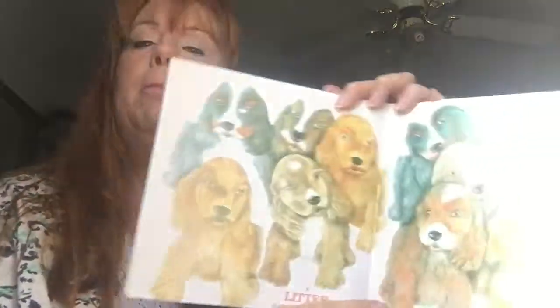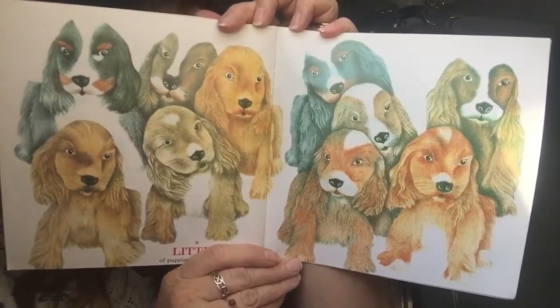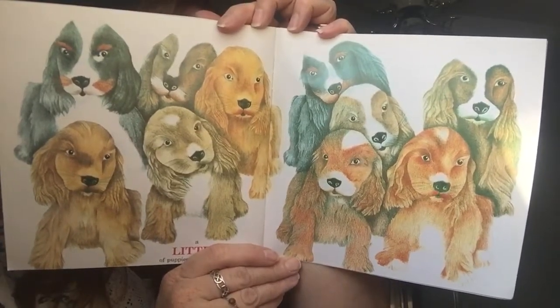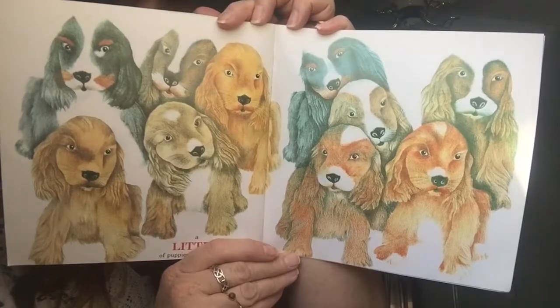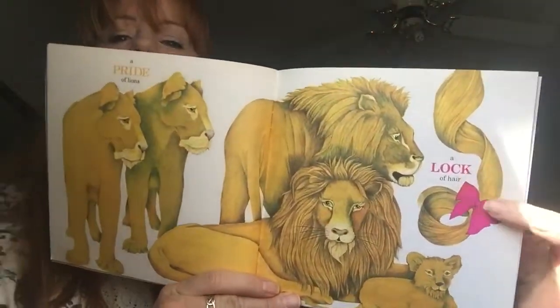This is cute too. A litter of puppies with wobbly legs. A pride of lions. A lock of hair.